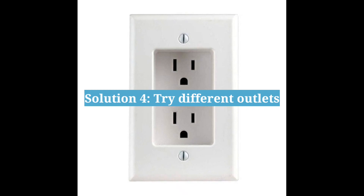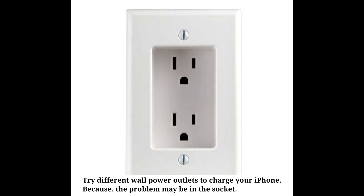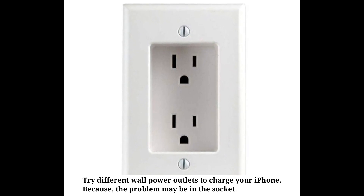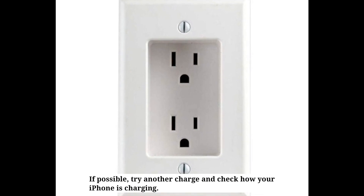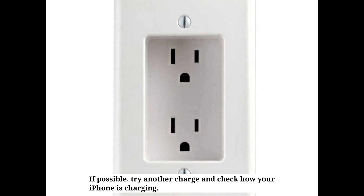Fourth solution is try different outlets. Try different wall power outlets to charge your iPhone because the problem may be in the socket. If possible, try another charger and check how your iPhone is charging.